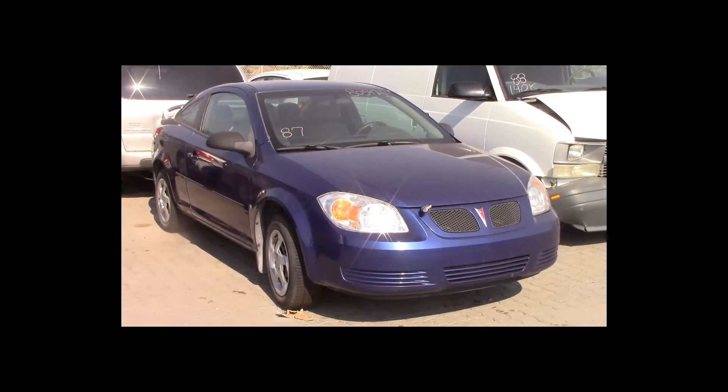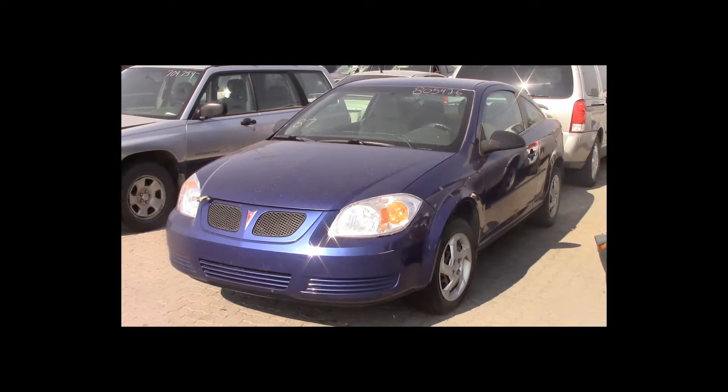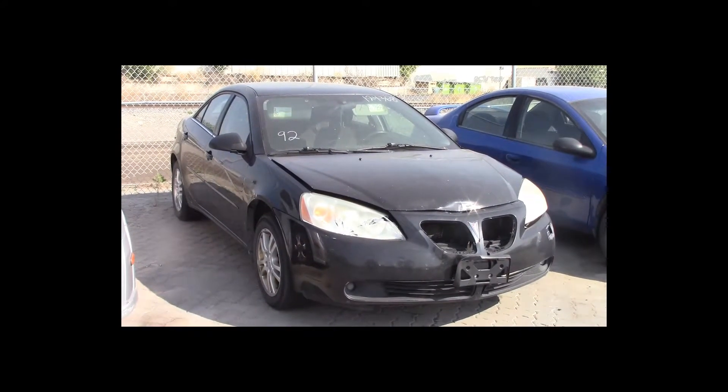Lot number 87 is a 2006 Pontiac Pursuit. This vehicle is a 4-cylinder with tilt. Lot number 92 is a 2005 Pontiac G5.